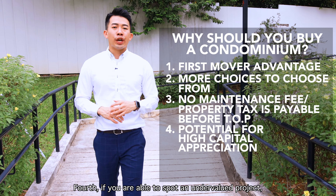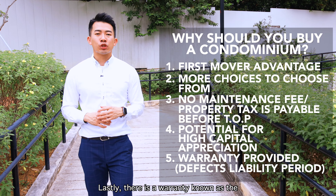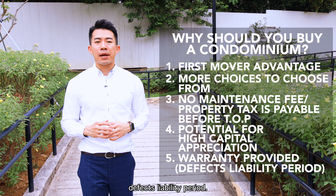Fourth, if you are able to spot an undervalued project, the capital appreciation will be huge. Lastly, there is also a warranty known as the Defects Liability Period.